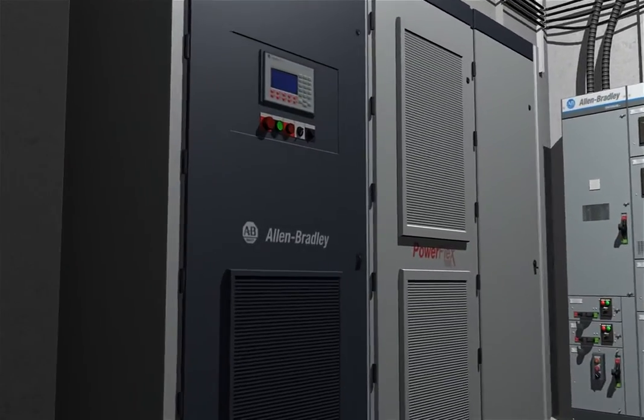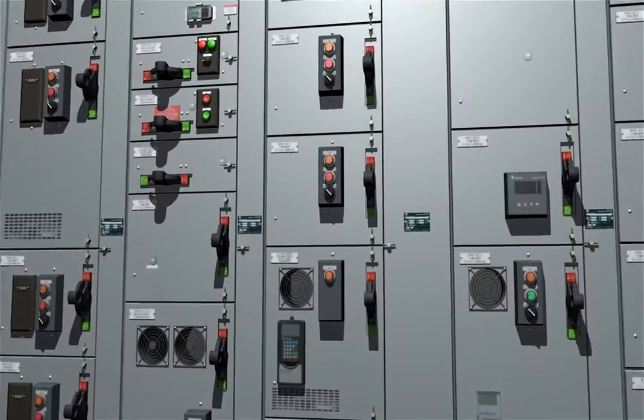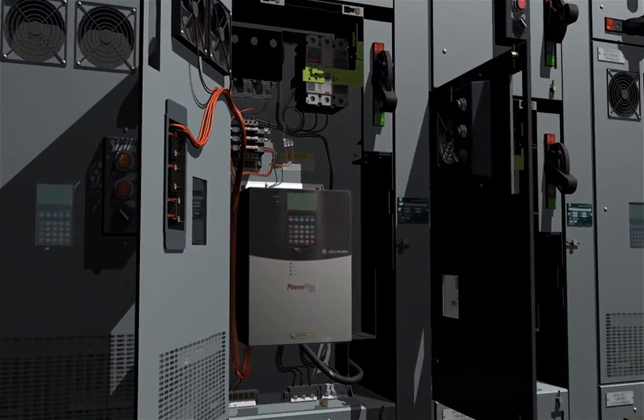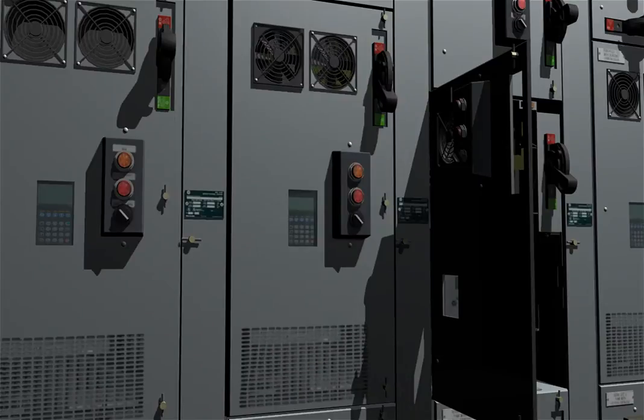Pumping applications can greatly reduce energy costs by using variable frequency drives for flow control. PowerFlex AC drives improve motor control, reduce energy use, and with network communications, can provide valuable data on motor speed, voltage, power consumption, and fault conditions.